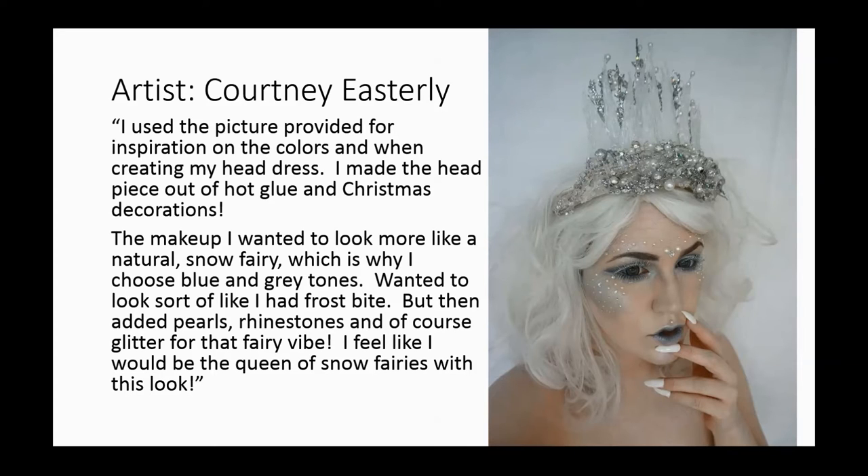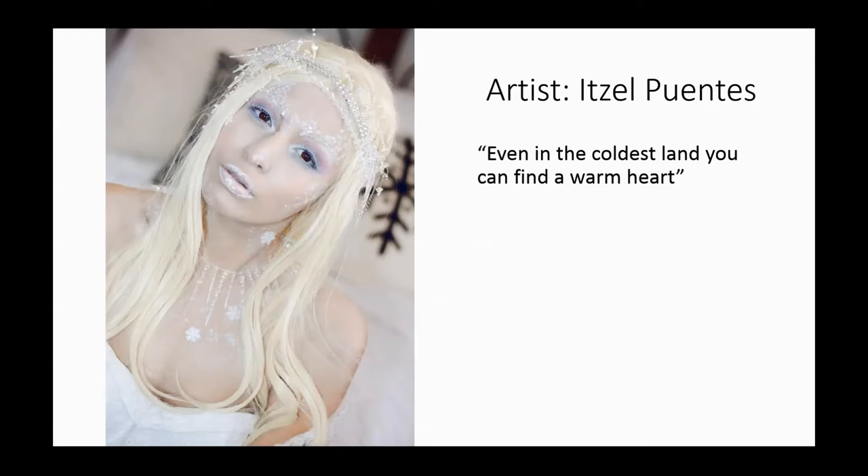Good points there. Great tips. Good job, Courtney. Let's move on. Number two here is Itzel.